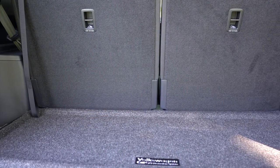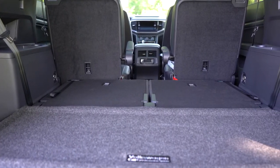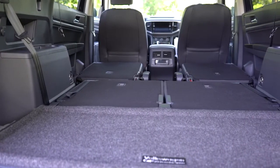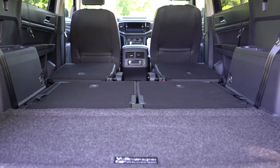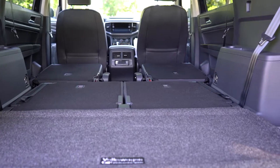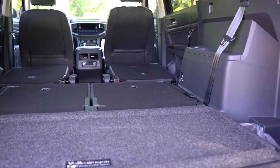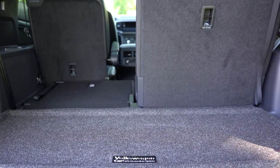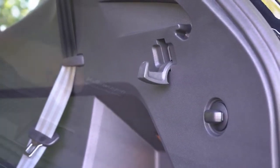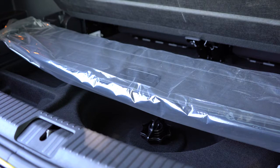Cargo capacity comes in at 20.6 cubic feet behind the third row. With that third row folded down, it bumps up to 55.5 cubic feet behind the second row. With all rows folded, this is where the Atlas really gets it right — 96.8 cubic feet. For comparison, the Honda Pilot comes in at 83.9, Hyundai Palisade at 86.4, and the Ford Explorer at 87.8 cubic feet. So 96.8 is a considerable amount more than the competition. There are also cargo tie-down hooks, a tonneau cover, grocery hooks, and in-floor storage.